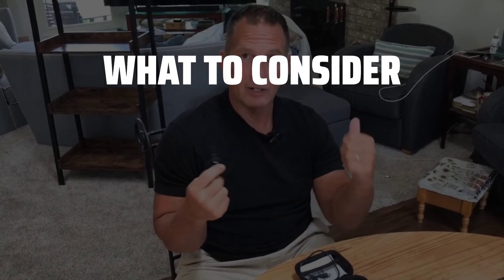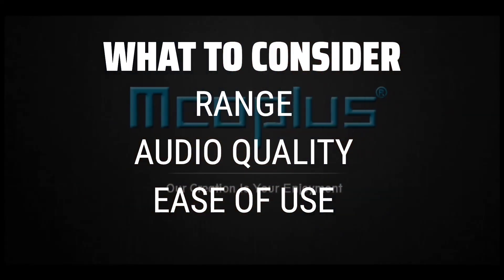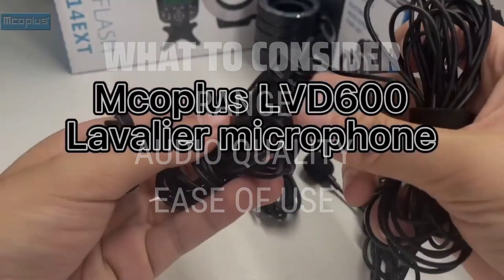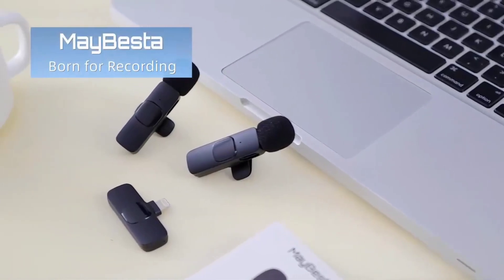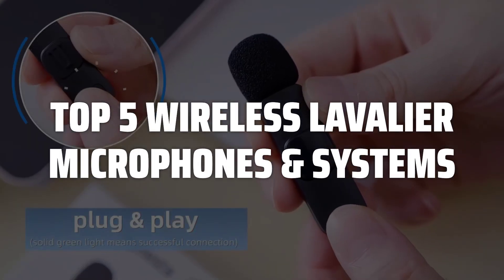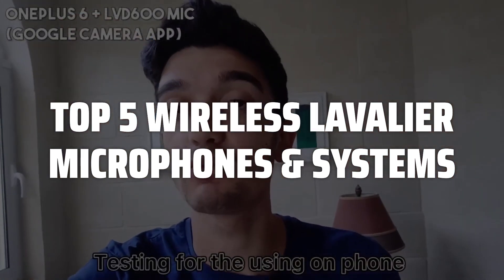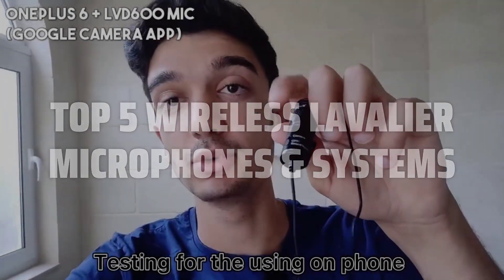The best wireless lavalier microphones and systems is probably one of the most essential tools for content creators seeking professional audio quality on the go. When picking a wireless lavalier microphone and system, it's important to consider the range, the quality of the audio transmission, and the ease of use for quick setup and reliable performance. To help you find the right model, we've listed the top 5 wireless lavalier microphones and systems and their key features, plus the things you need to consider to help you choose the best one for you. Links to all products mentioned in the video are in the description below.